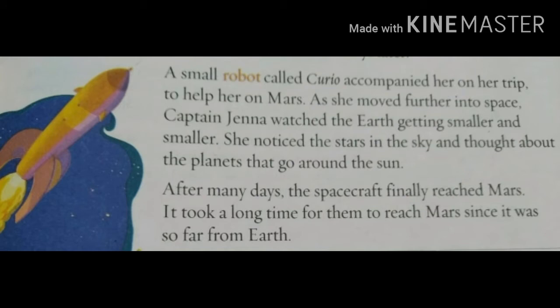Captain Jenna set off on her journey to Mars alone, but who was helping her? A small robot called Curio accompanied her on the trip. As she moved further into space, she understood that the Earth was becoming smaller and smaller as she went higher and higher. She noticed the stars and thought about the planets that go around the Sun. After many days, the spacecraft reached Mars — it took a long time since Mars was very far from the Earth.